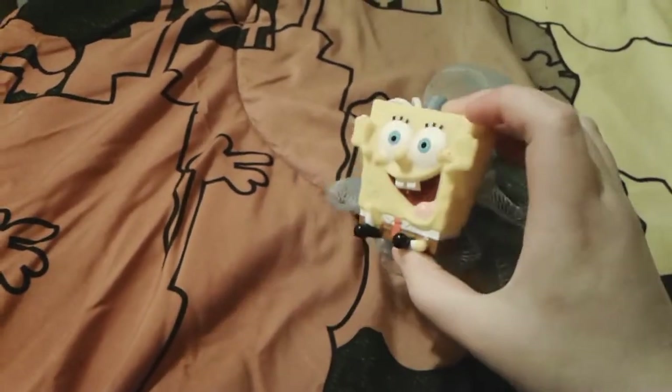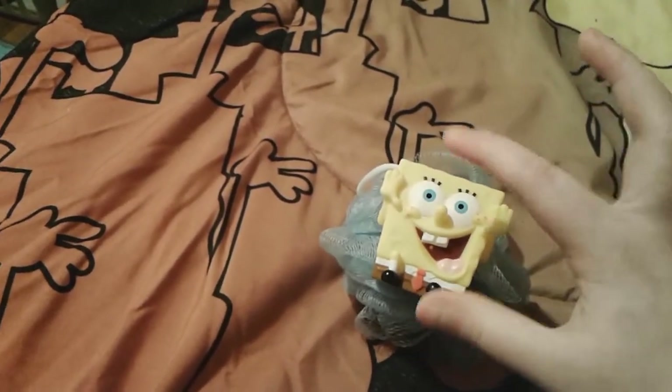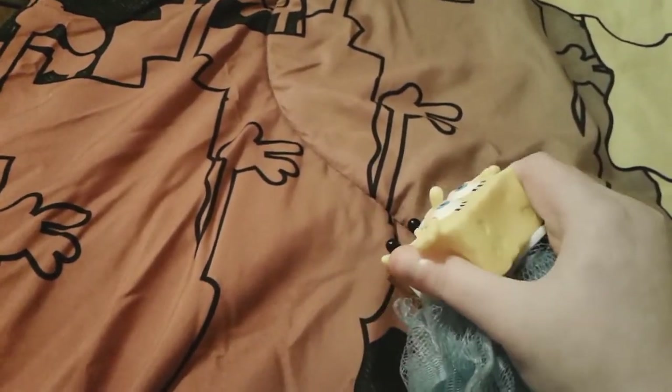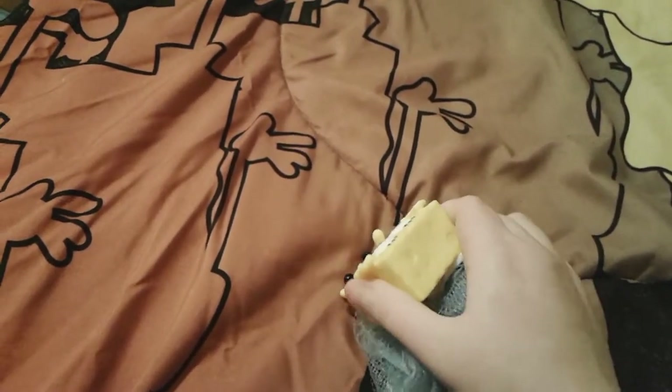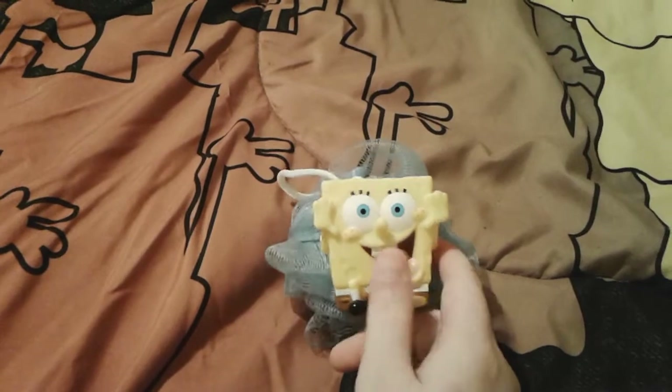My mom taught me how to get every bit of water out, because just squeezing a little only does part of the job. You squeeze it from the sides like this, and the rest of the water will come out that way.